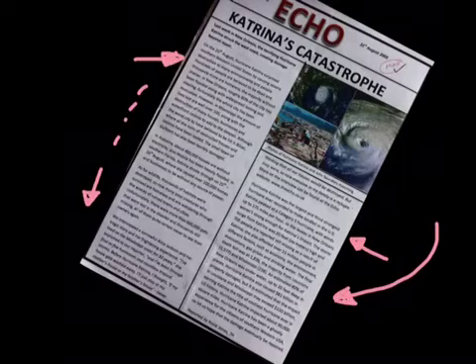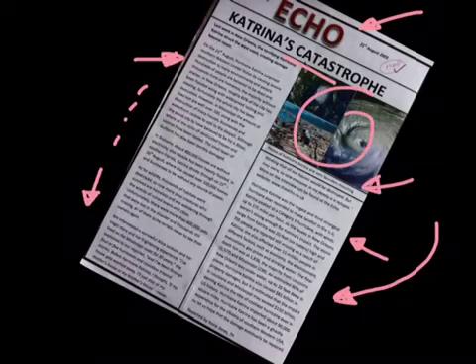It's a really nicely constructed piece of writing, but she's also used the conventions of the nonfiction text that she's chosen to write in, which is the newspaper, with a headline and a strap line and some images, and even a little caption.